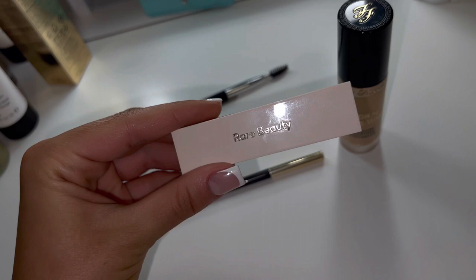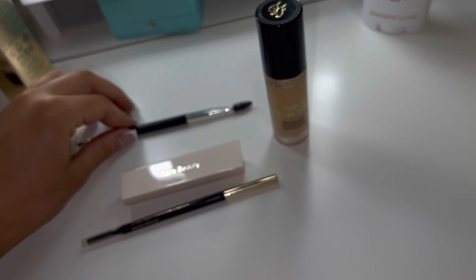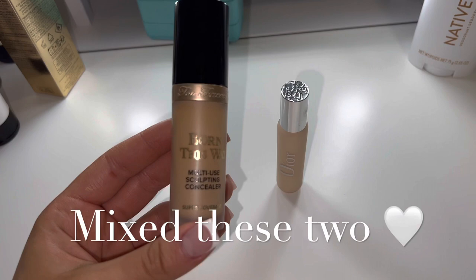And then to fill my brows a little more I'm using this Rare Beauty Powder. Then to carve out my eyebrows I'm using this Born This Way Concealer in the shade Porcelain. I love it. I'm also going to be mixing two concealers because I'm very tan, so the Dior concealer is very light — I need to mix the two to get a nice color.